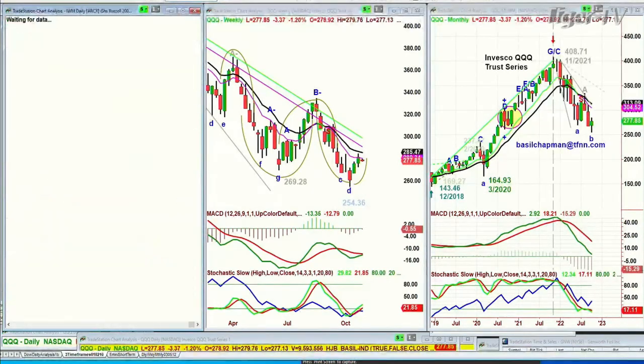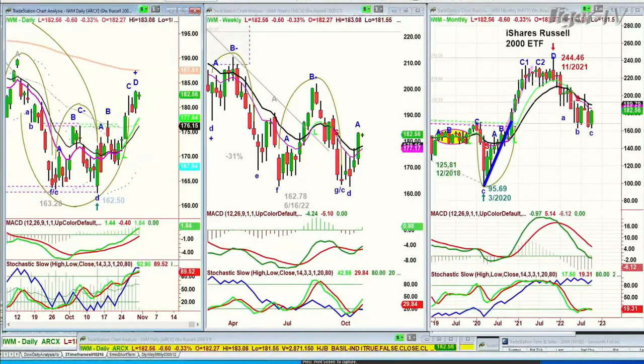IWM, the Russell 2000 — struggling a little bit, but it's actually a better chart formation than many of the others. Down just 58 cents at 182, still under the 200-period moving average, but holding a lot better. The MACD is good, stochastics at 89% — gold.